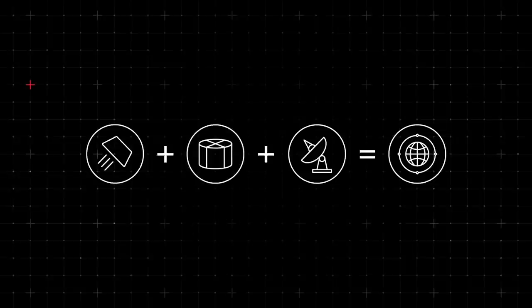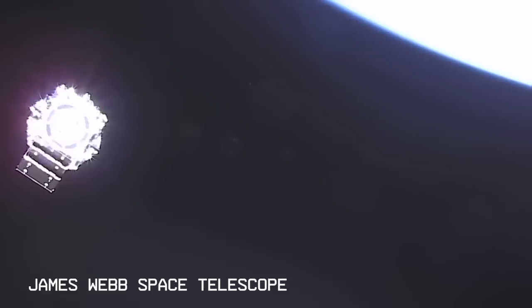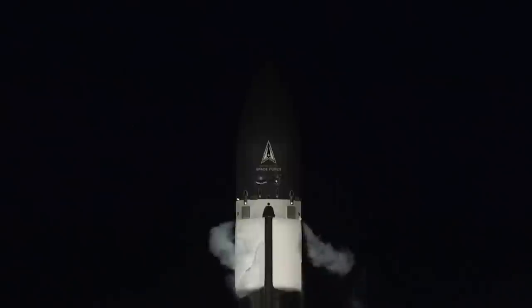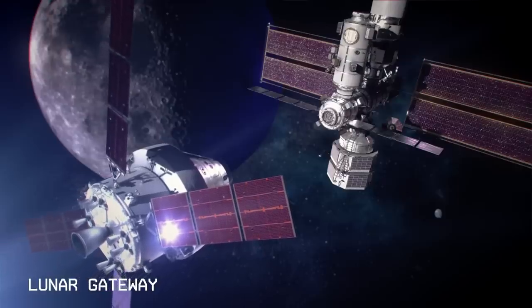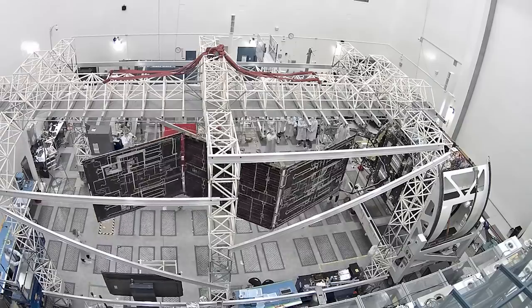We've streamlined satellite design, manufacturing, launch, and on-orbit management together as a complete mission solution, enabling some of the world's most ambitious scientific missions, supporting critical defense capabilities, pushing the boundaries of exploration, and empowering commercial innovations that serve people and planet. And we're doing it at scale.